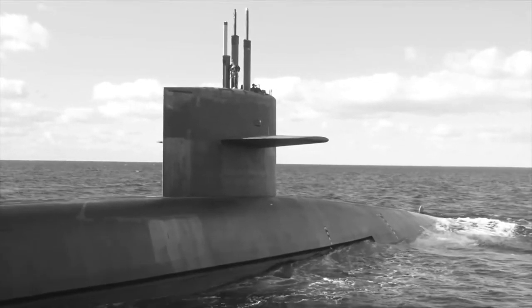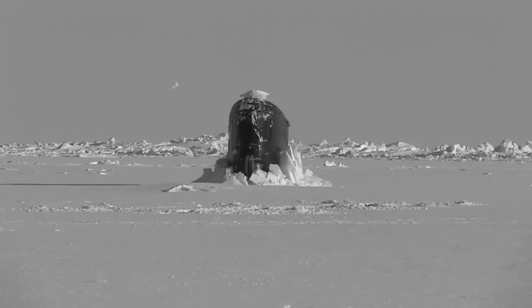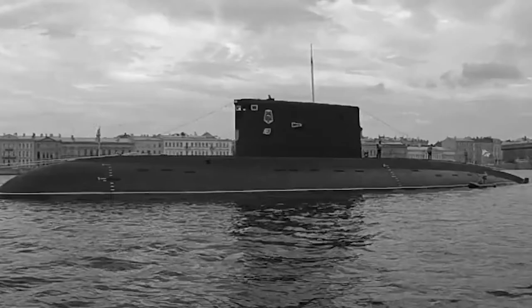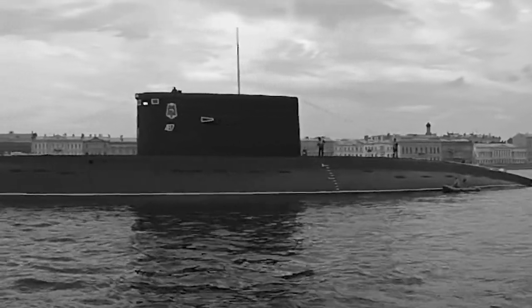Monturiol employed a chemical reaction to produce heat and oxygen in an anaerobic steam engine to move the propeller. While it appears that the engine functioned properly and had a successful dive in 1867, the submarine was eventually sold for scrap due to a lack of finances. Its revolutionary propulsion system was not duplicated until the 20th century.